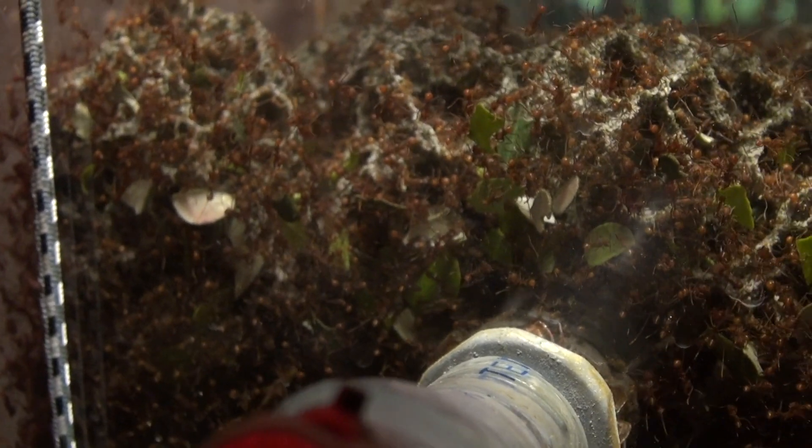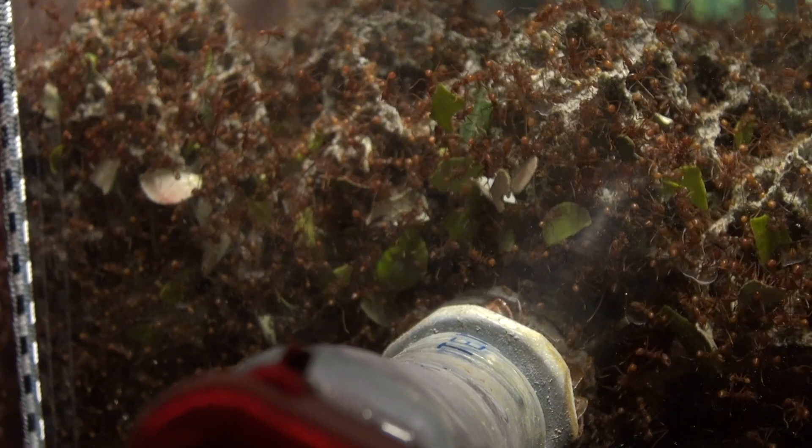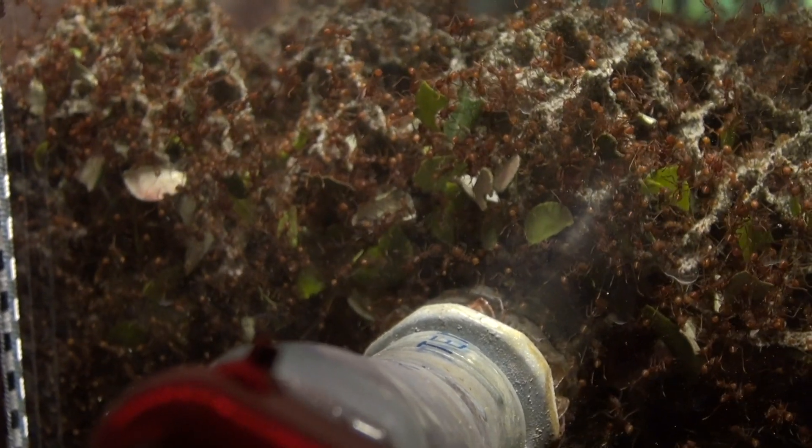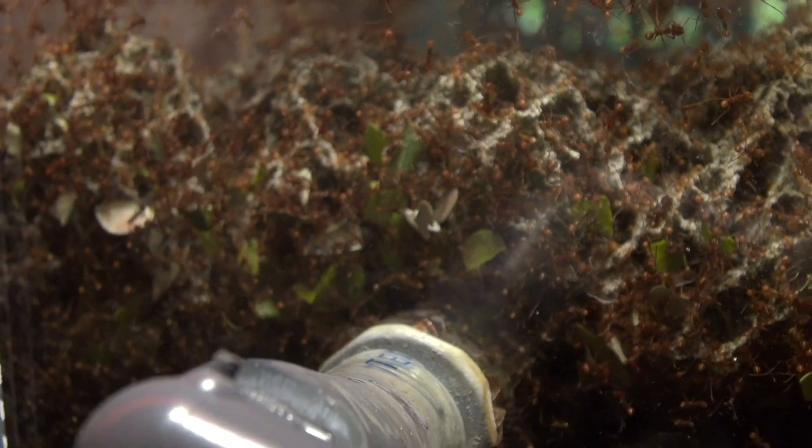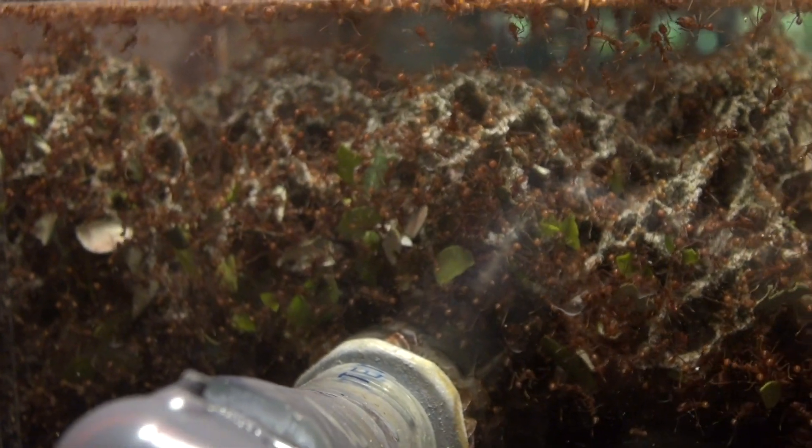You might say leafcutter ants come from the rainforest, and a lot of cool stuff comes from the rainforest, but the ants in my backyard are definitely not that cool. Well, turns out that actually may not be true. Some of the ants in our backyard are just as cool as these leafcutters. Let's check some of those out.